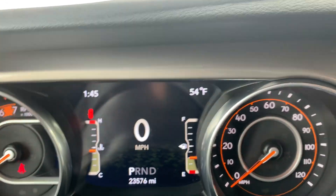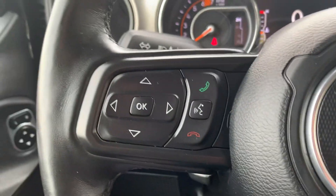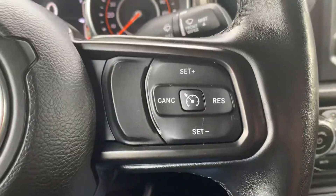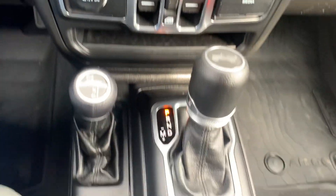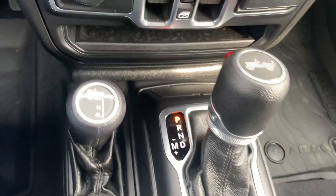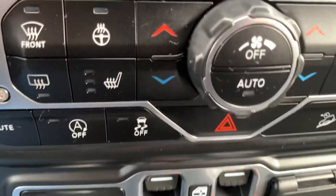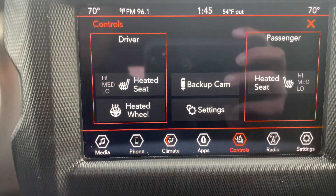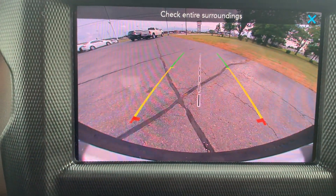Got almost 23,600 miles on it. Menu controls, cruise control, center stack. That's your four wheel drive options. Heated front seats, heated steering wheel, and backup camera.